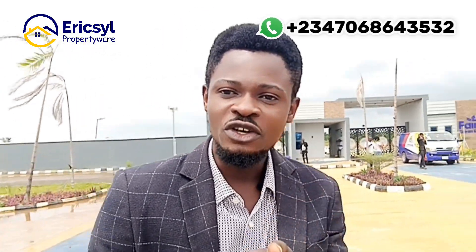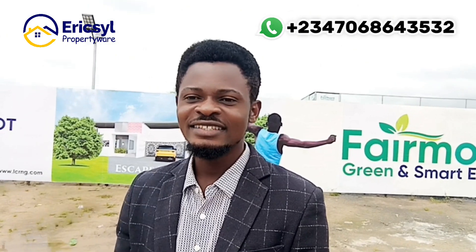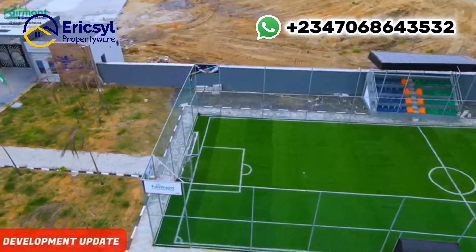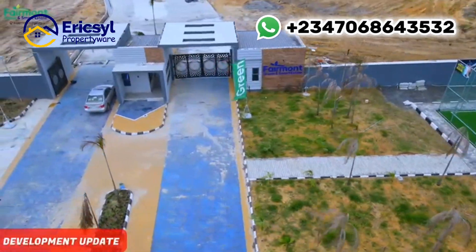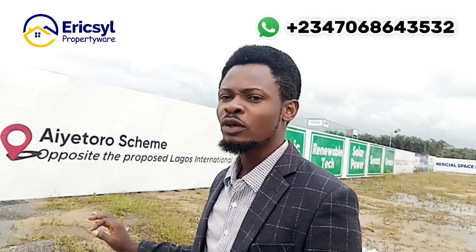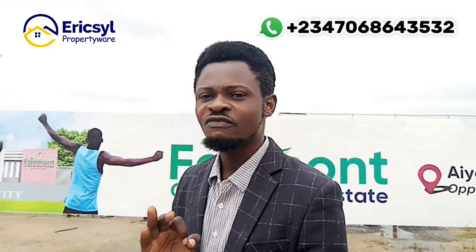Call the numbers on your screen. My name is John Eric — I bring you the best. This estate is a smart estate that is going to come with renewable technology, electric vehicles, solar power, and green areas for recreation. It is a perfect place for you to be.